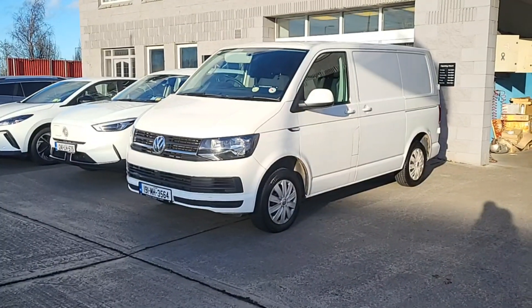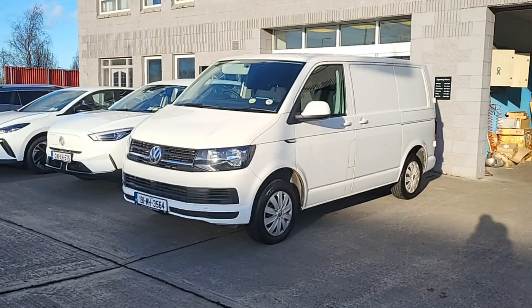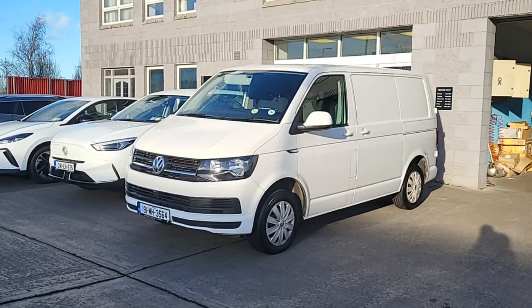Hi guys and welcome to Brian Reynolds Car Sales. Today I want to show you this fresh in stock 2019 Volkswagen Transporter van. This is a two litre diesel. It's got very low mileage for its age. It's white in colour.